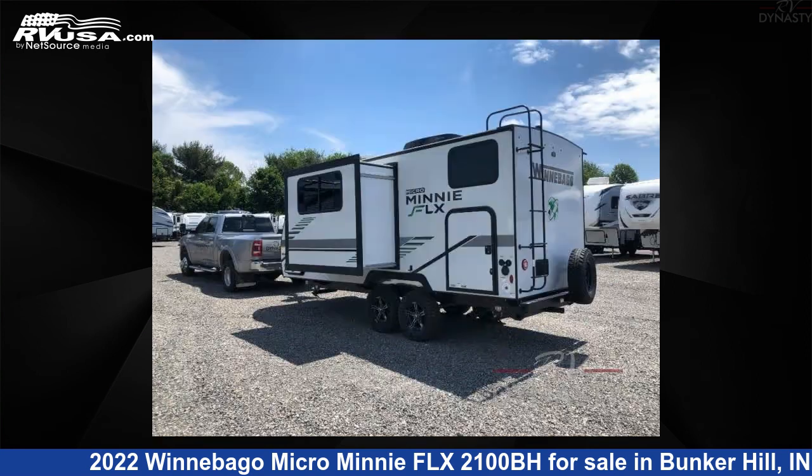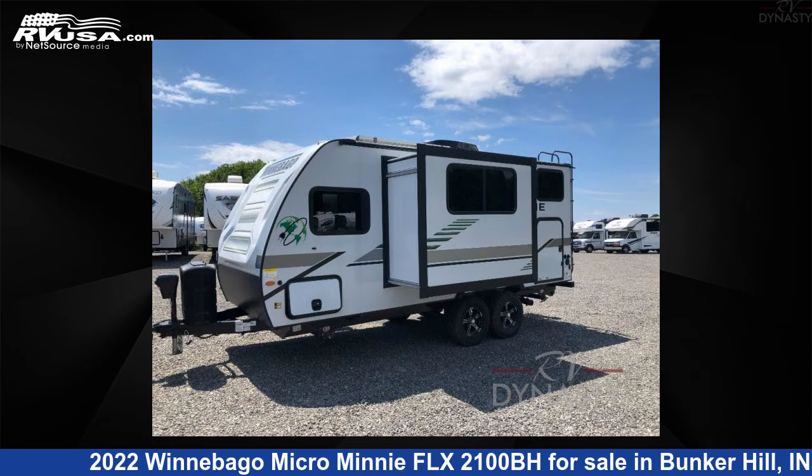This new Winnebago is 21 feet 0 inches in length and features one slide-out, sleeps 5, and 31 gallons fresh water capacity.